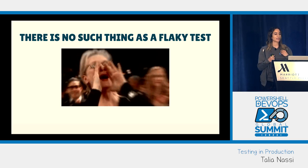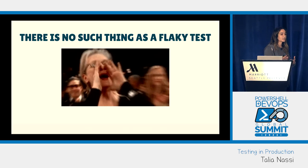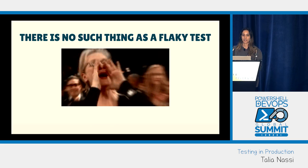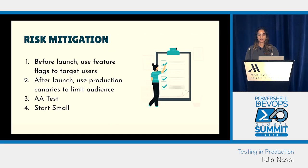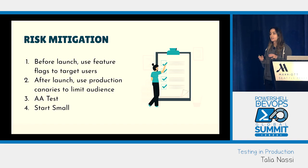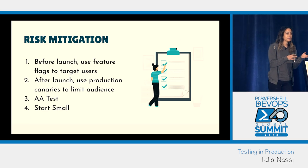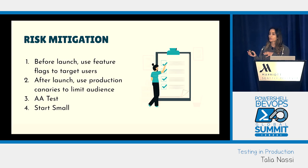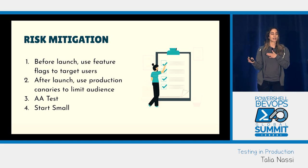There is no such thing as a flaky test, especially when testing in prod. If a test fails and continuously fails, something is wrong and you need to go figure out what's going on. One of the main reasons people test in prod is that your test code lives in the same environment as production code — that really helps you build confidence that if the code is working in prod behind the feature flag, it's going to work when the feature flag is on.